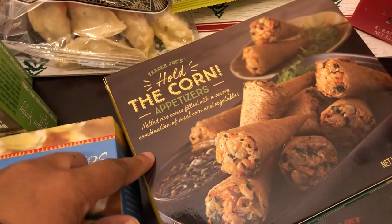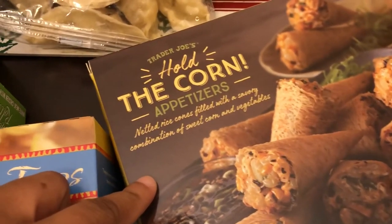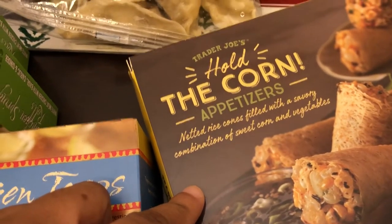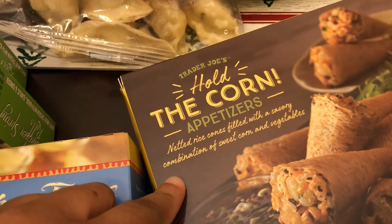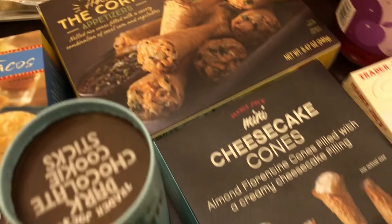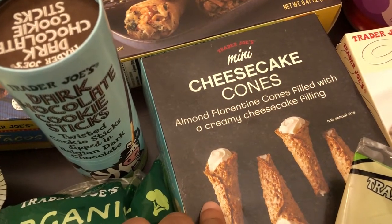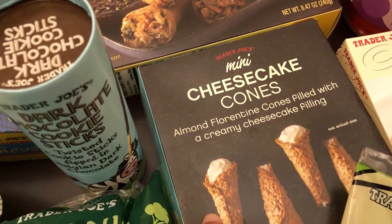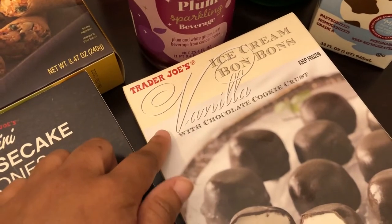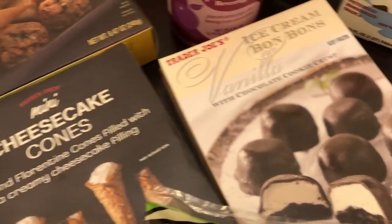This is new — my husband loves corn. These are Hold the Corn appetizers: netted rice cones filled with a savory combination of sweet corn and veggies. And then I have never seen this before, but I'm excited to try — these are little mini cheesecake cones, almond Florentine cones filled with a creamy cheesecake filling. And then I have never seen these bonbons before either — these are vanilla with a chocolate cookie crust and they look delish.